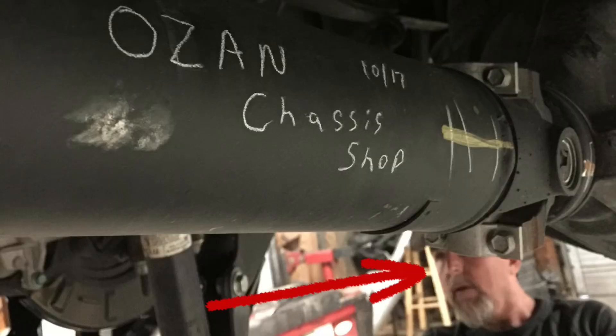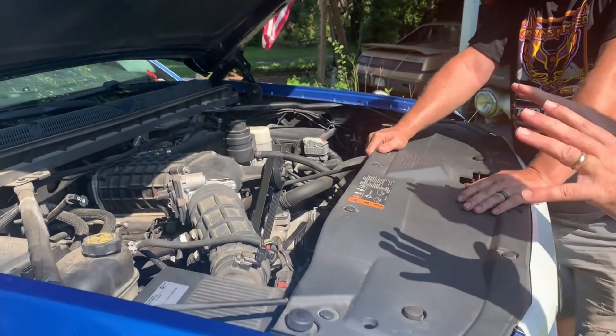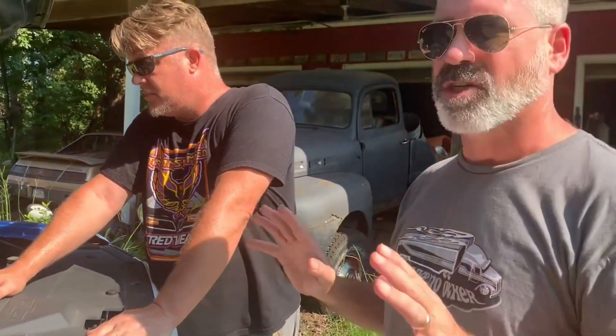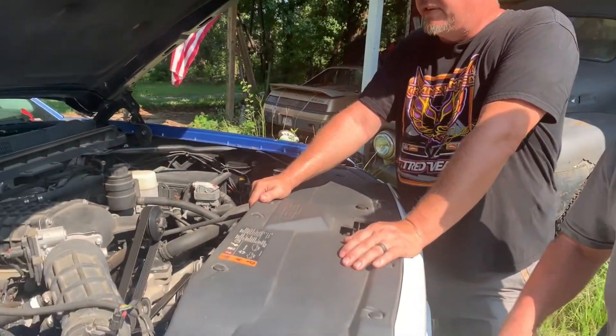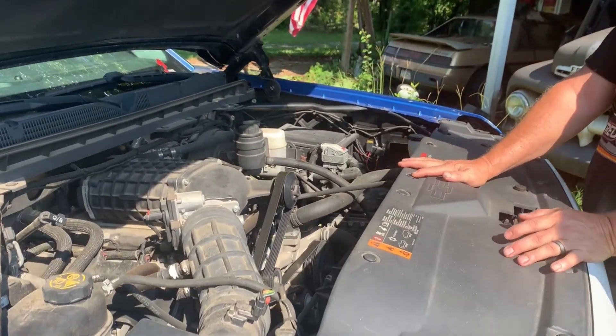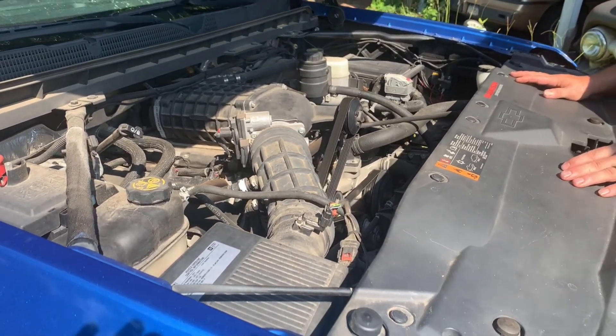We had our friend John at Ozan Speed and Chassis Shop put it on for us. They were talking about how easy and complete the instructions were — every nut and bolt was there, one of the best kits they'd seen. Magnuson is top notch when it comes to instructions, equipment, and hardware. And to put this in perspective, this was one of the first trucks to ever get this kit, so it was a brand new kit.